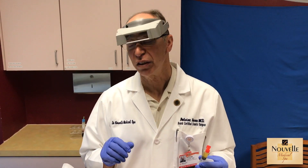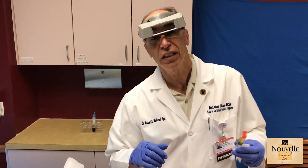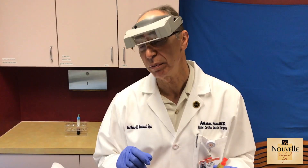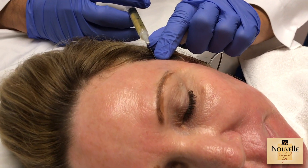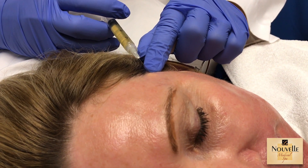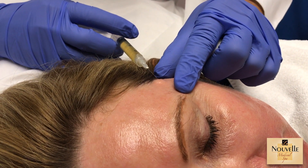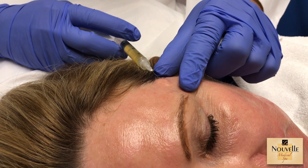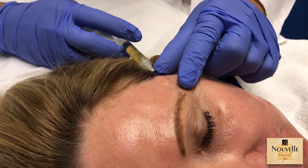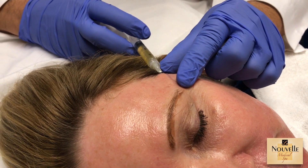Our patient is going to have PRP — platelet-rich plasma — used in the form of a filler. We're going to inject it into the subcutaneous area under the skin, and it will act as a natural product to augment volume.